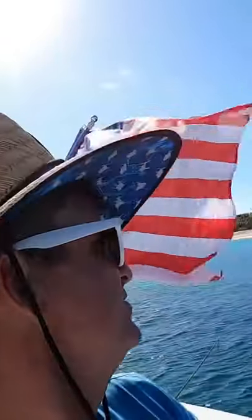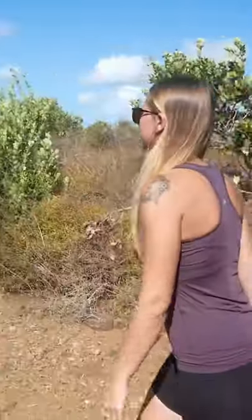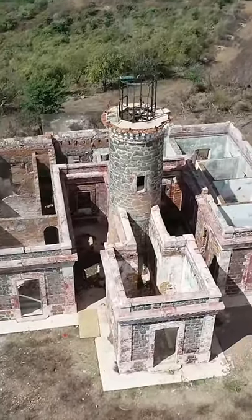Today we are going to hike to the lighthouse. It was only about a 15-minute walk to the top of Culebrita and the lighthouse.